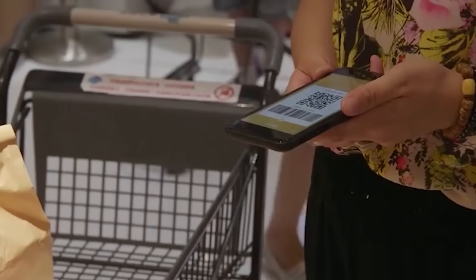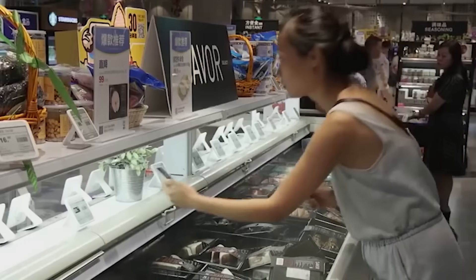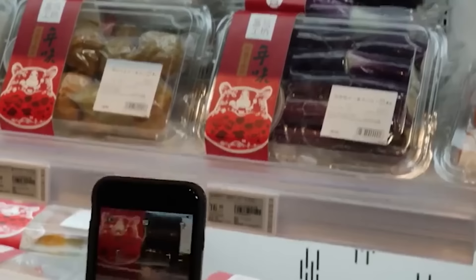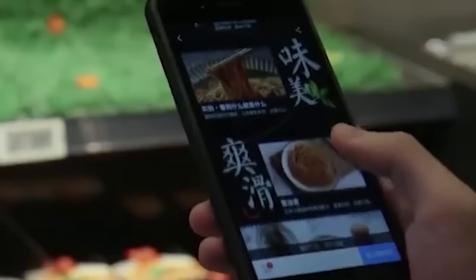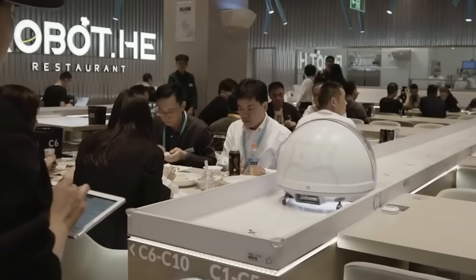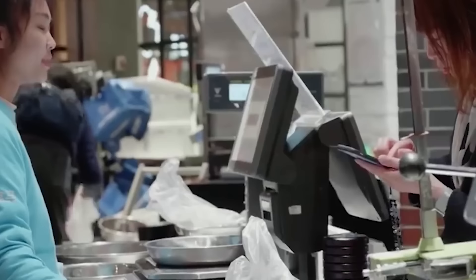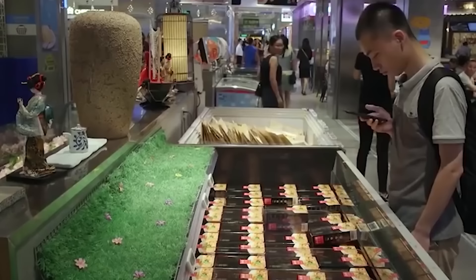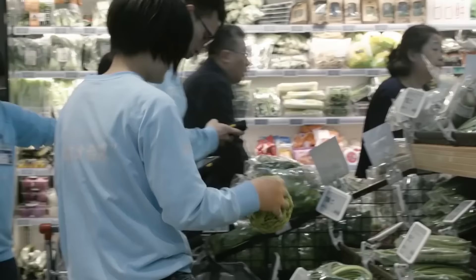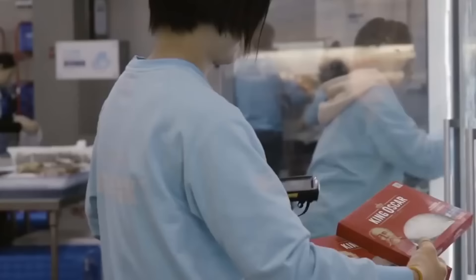At first glance, these are the most common supermarkets, but they have a number of unique features, as they're equipped with advanced, innovative technologies. Shopping is done via a unique mobile application. Customers go shopping and scan barcodes of goods they want to buy. The app shows all the important information about the product, and can also show recipes that use the products being scanned.